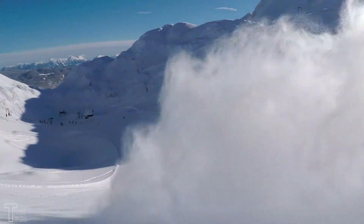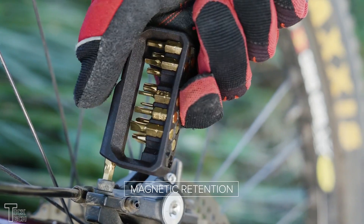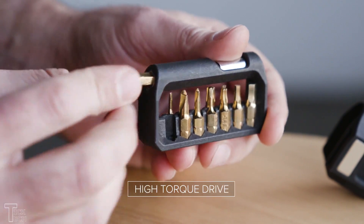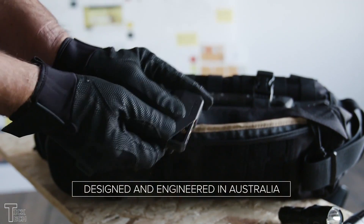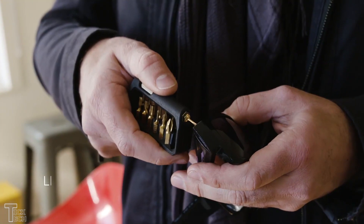Whether you are into cycling or roughing it in the great outdoors, the M250 has the tools you need. The M250 even comes with a heavy-duty driver and has a 2-inch extender. Plus, it features a built-in high-torque socket. All of this is stored in the compact holster which you can attach to your gear, your belt, your fridge, or everywhere else you need.